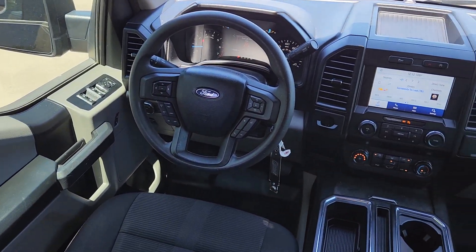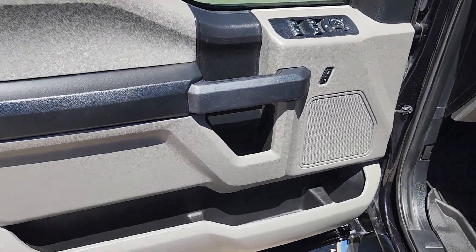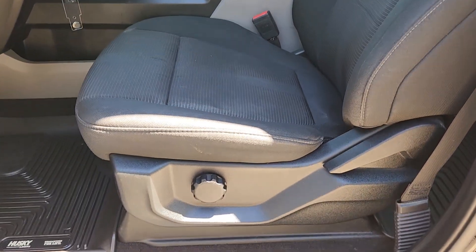Heated driver's seat, backup camera, fog lamps, electronic stability control, aluminum wheels, trailer hitch, alarm, steering wheel audio controls, passenger adjustable lumbar, intermittent wipers.